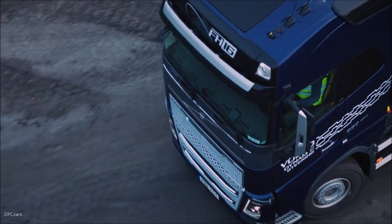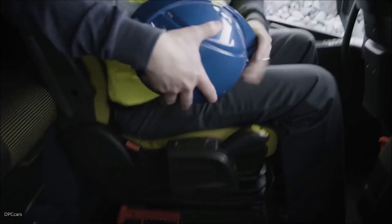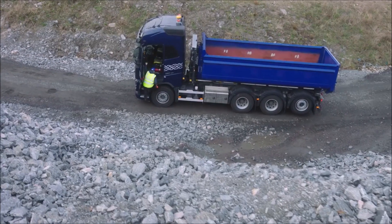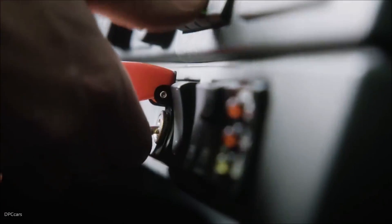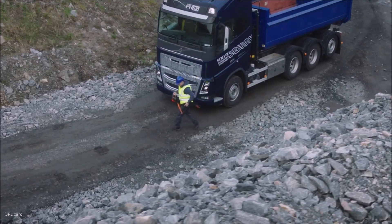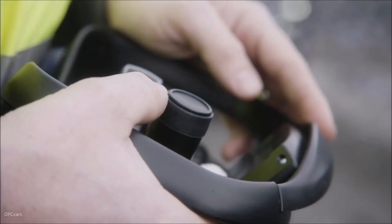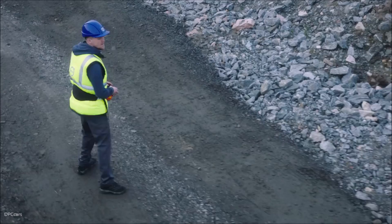There are many situations when a driver needs to move their vehicle a short distance at a time. That can mean climbing in and out of the cab over and over again, or needing support from another driver. With Volvo Trucks' new Volvo Dynamic Steering with External Steering feature, the truck can be controlled from the outside, freeing the driver to manage other tasks. It removes the need for a second operator and reduces injuries and delays.